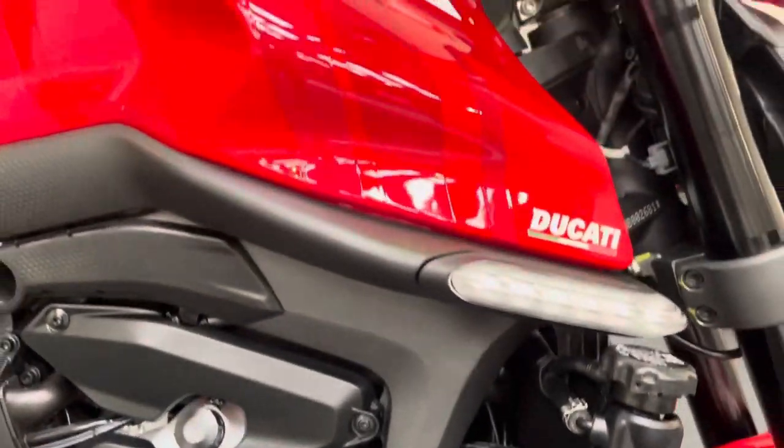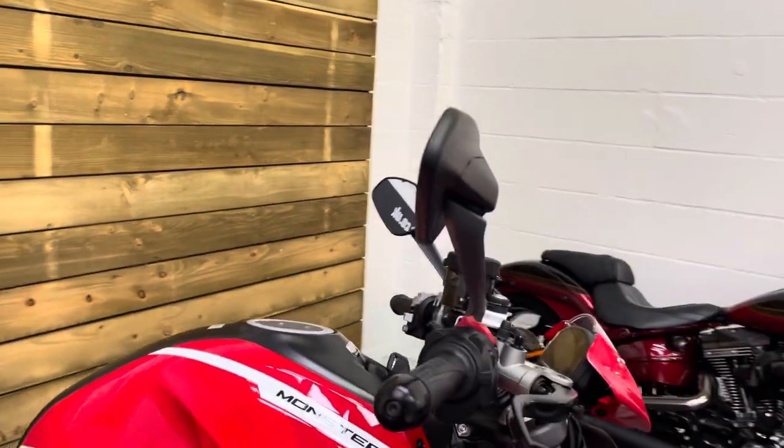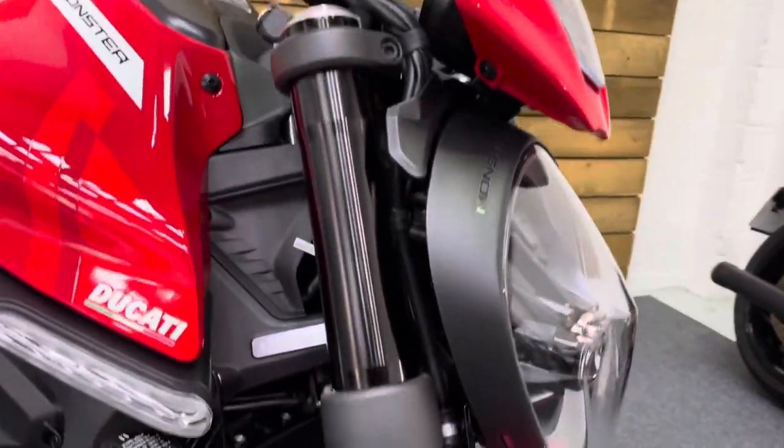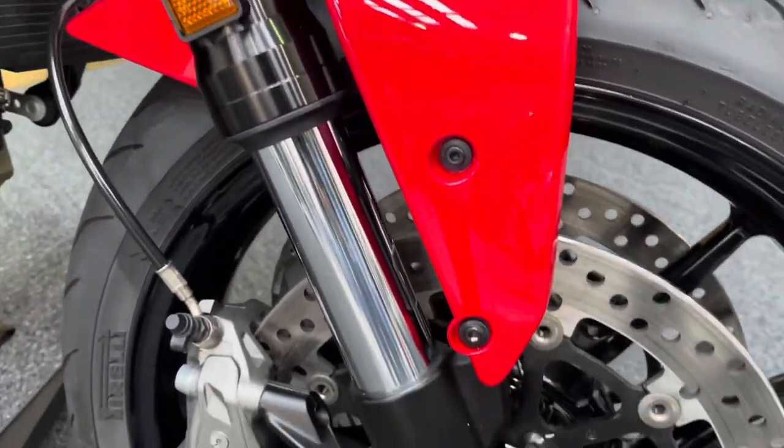All your engine covers, radiator, tank, bar ends, mirrors and levers all absolutely undamaged, as you would expect for a bike that's just a year old. Manufacturers warranty on this bike until May 2024 as well.